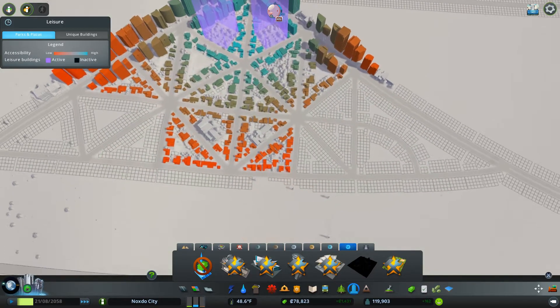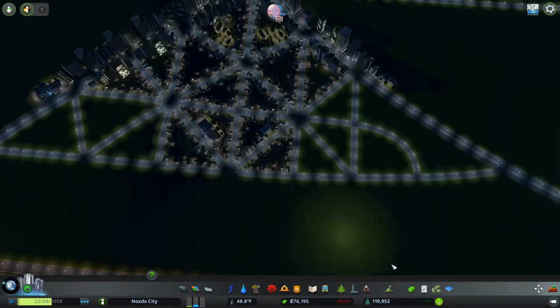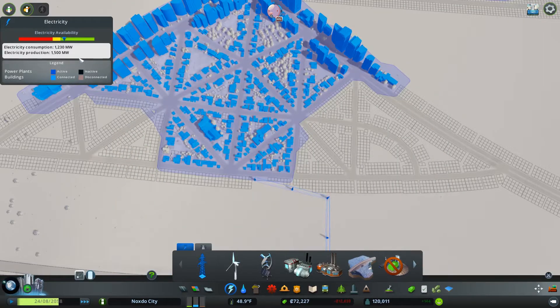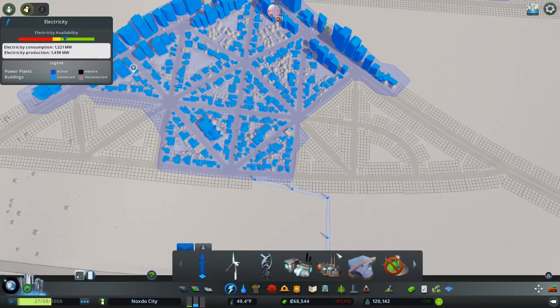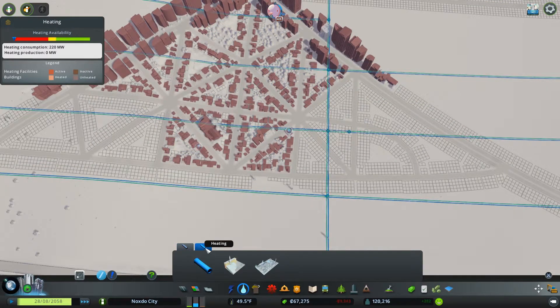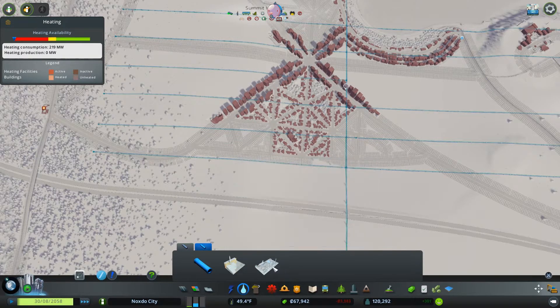We seem to not have enough parks for everybody, and it must be nighttime because we're losing money — yep, that's exactly what it is. If we're bleeding money at night that means we are having some problems. I believe it has something to do with power — we're using more power because of heating. We could do geothermal heating. Wave power — harness the connected power of water with an affordable wave power plant? I'm going to ignore that for now. Heating consumption is at 220 — no wonder we start sucking up power.